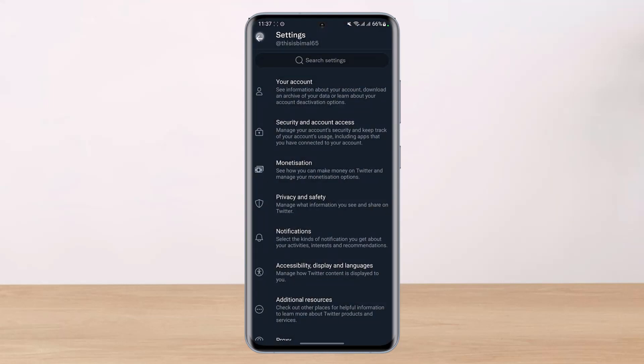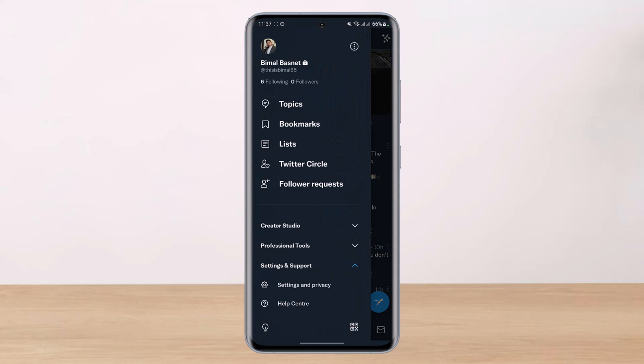The very first thing you have to understand about how Twitter basically works is that Twitter does not limit the total number of accounts you can follow overall, but there are some limits as to the pace at which you can do so. You can follow as many accounts as you want, but there are certain limits on how many you can follow on a per-day or weekly basis.